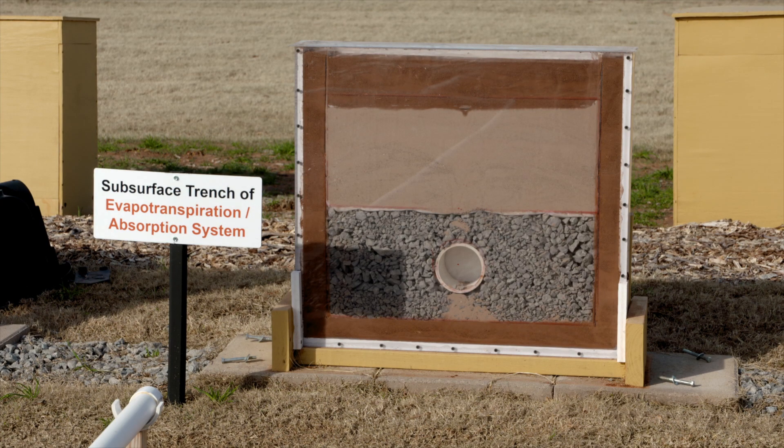The third is an ETA system — that is an evapotranspiration and absorption system. If you are on the western side of I-35, where there's less rainfall and evapotranspiration rates are higher, you can take advantage of evapotranspiration and soil absorption to treat the wastewater. If you don't have good soils, we rely on evapotranspiration to dispose the water back into the atmosphere.